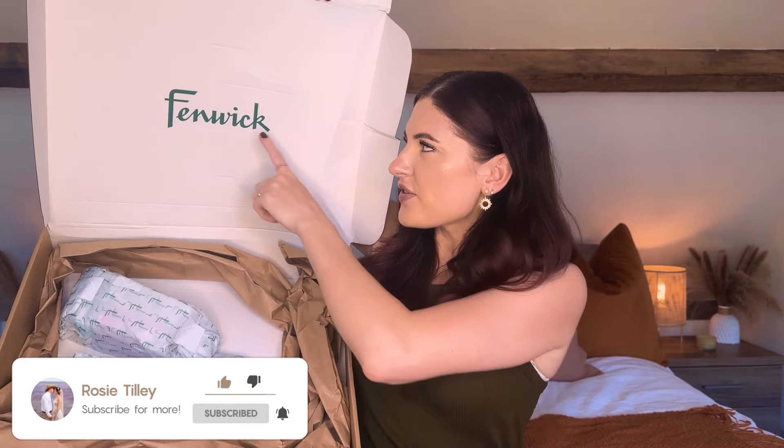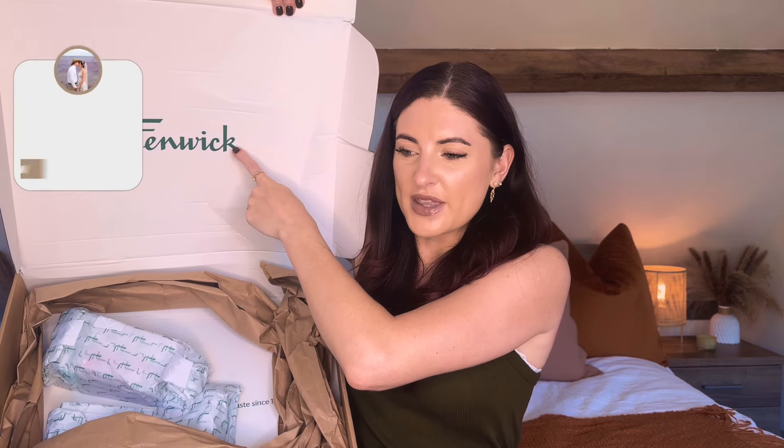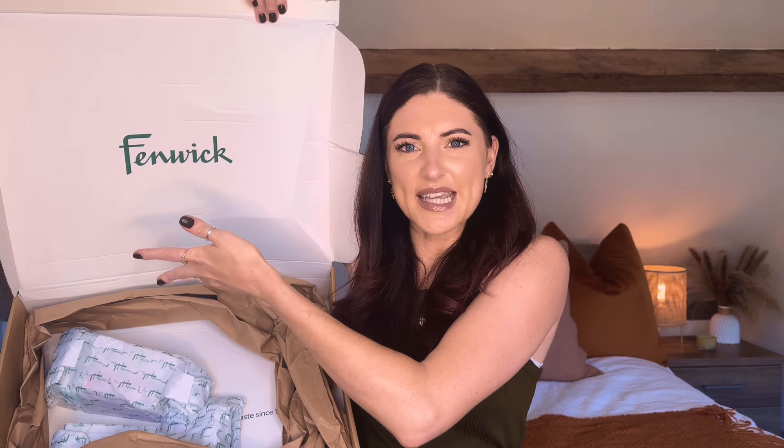Hello everybody and welcome back to my channel, or hi if you are new here. Thank you for joining me for today's video. Today I have a Fenwick skincare unboxing. I've never shopped with Fenwick before — I think it's kind of like a department store, almost like Harrods or Liberty, something like that.